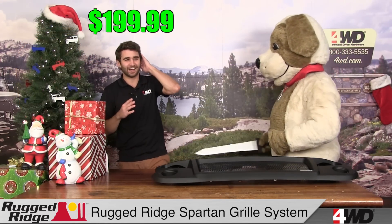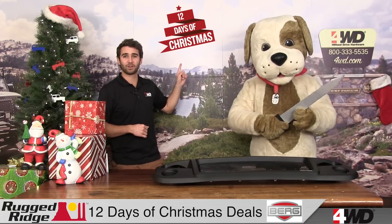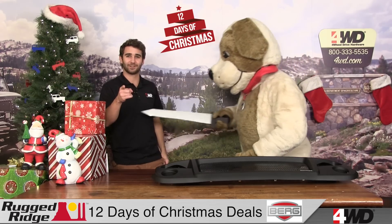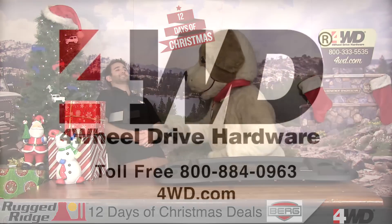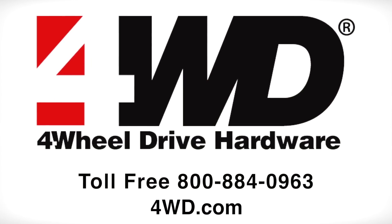That's $50 off. Don't miss out — click here to take advantage of today's deals. As always, you can find out more at 4WD.com or give us a call. We'll see you next time!